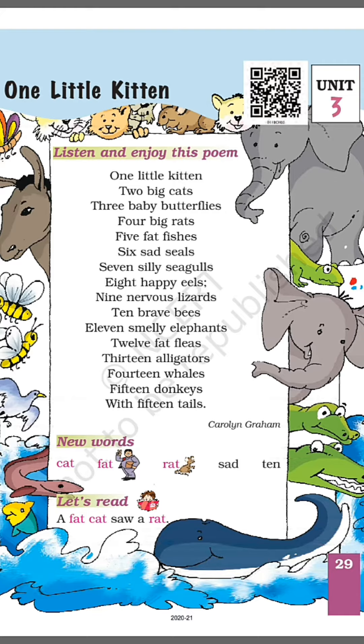seven silly seagulls, eight happy eels, nine nervous lizards, ten brave bees,